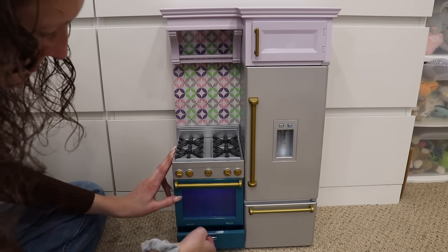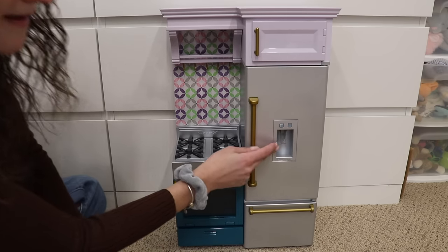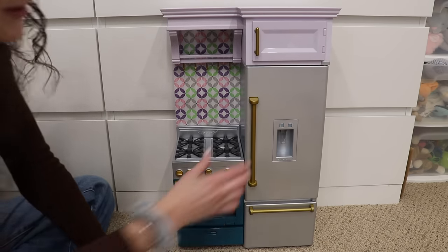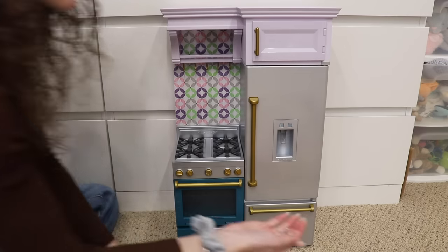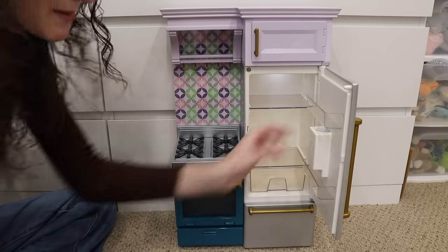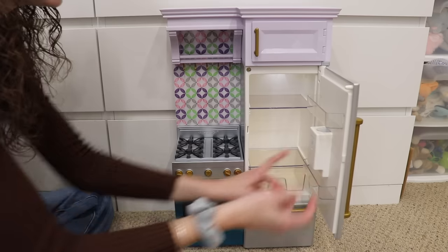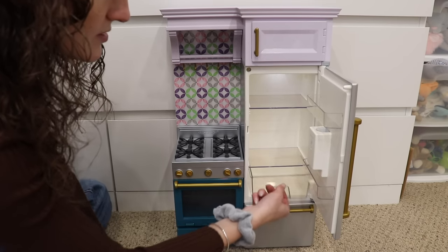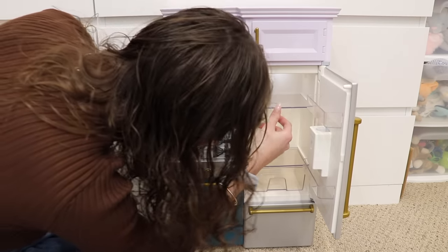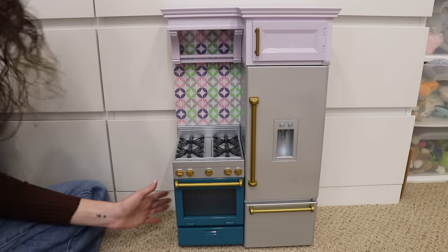There's a little shelf here, and then the fridge — there's a water button and a little ice button. You can even dispense ice; there is a little cup for that, and the ice goes into a compartment in the back. There's a light inside the fridge with shelves and a little produce bucket, and you can adjust the shelf height based on what you're putting in. Then there's a freezer down below — that's the main part of the kitchen.